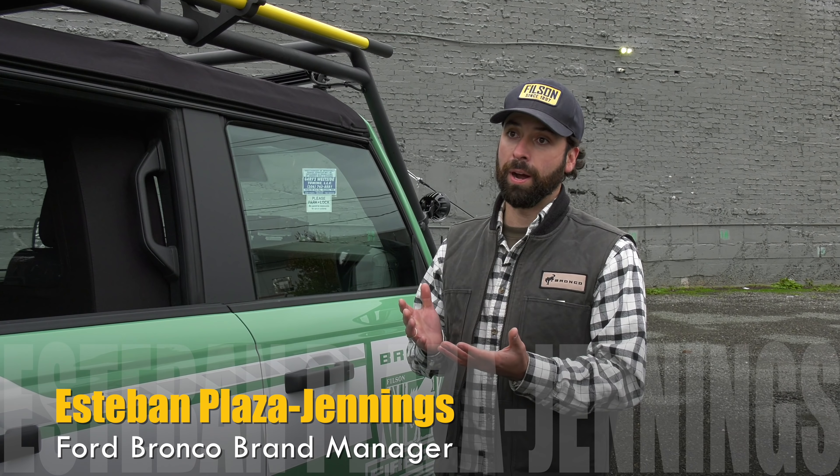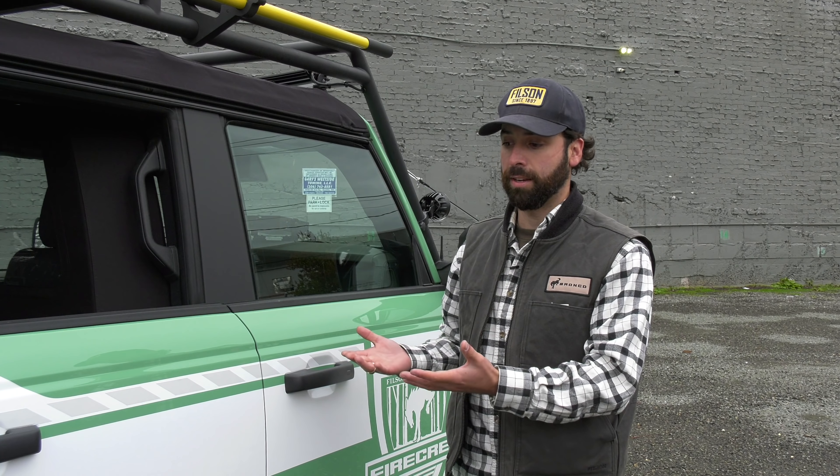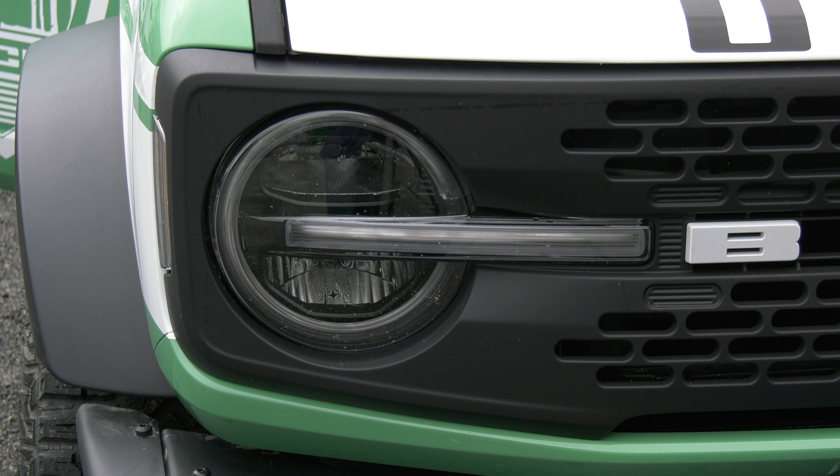First of all, there's heritage here. Bronco has been used by the Forest Service in the past as a park ranger vehicle. It's been used by a number of other first responders as well, and so it has a great lineage serving this purpose.